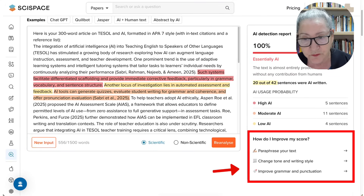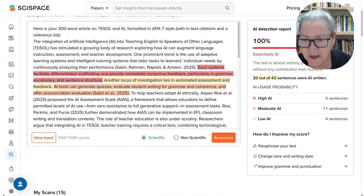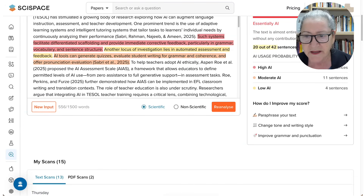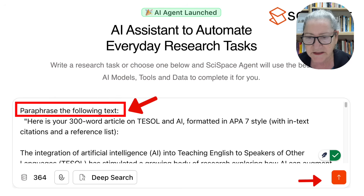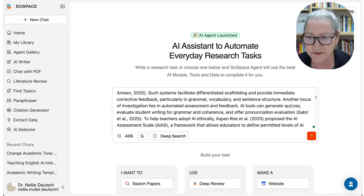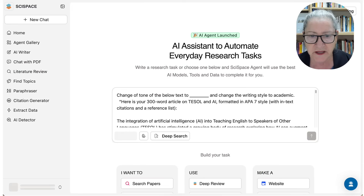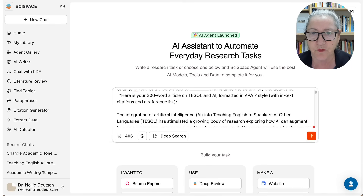Going back to SciSpace AI detector, where I can actually improve and fix things — notice I get all this information. Five sentences are rated high, moderate, and low. I can fix these by going into paraphrase text and clicking on that, which takes me to another page where it automatically improves the sentences. I can also change tone and writing style, and improve grammar and punctuation, and notice it automatically does that for me.